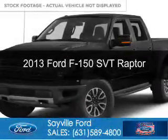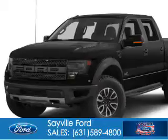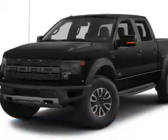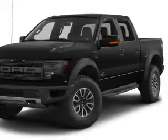This is a used 2013 Ford F-150. It's powered by 4-wheel drive, a 6.2-liter 8-cylinder engine, and a 6-speed automatic transmission.